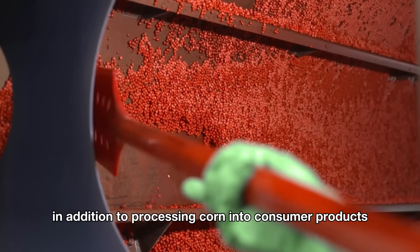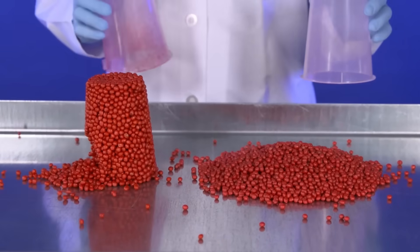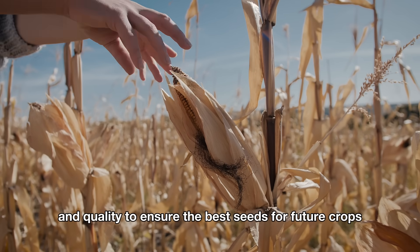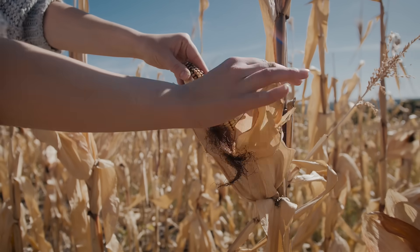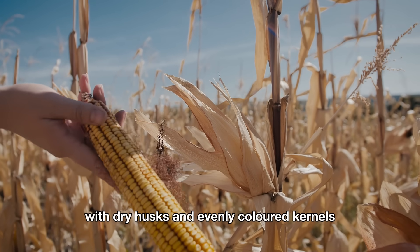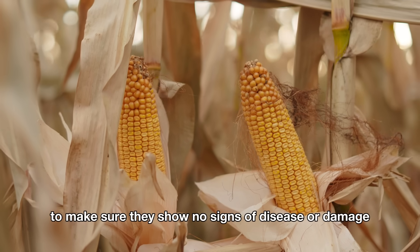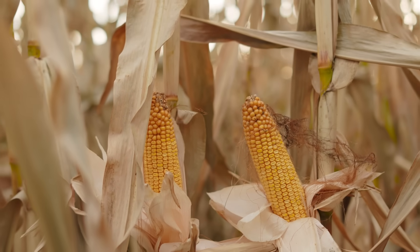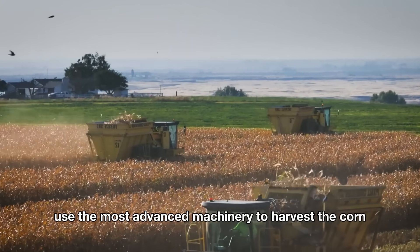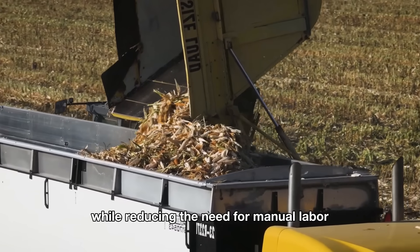In addition to processing corn into consumer products, some corn is harvested to be used as seeds. Harvesting corn for seeds requires careful attention to timing and quality to ensure the best seeds for future crops. Corn seeds are harvested when the cobs are fully ripe, with dry husks and evenly colored kernels. The selected cobs are carefully inspected to make sure they show no signs of disease or damage. American farmers use the most advanced machinery to harvest the corn, making the process fast and precise while reducing the need for manual labor.